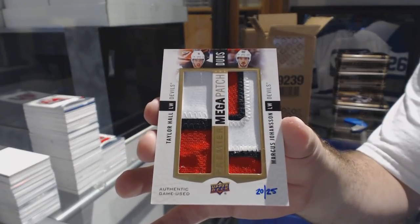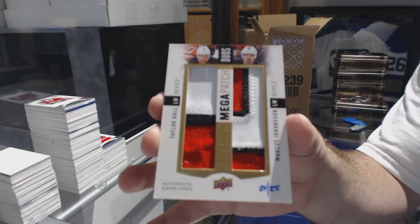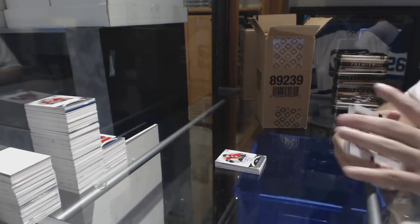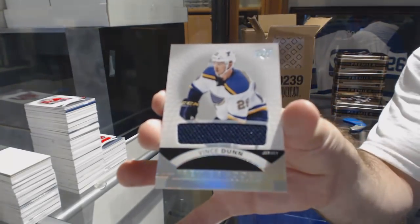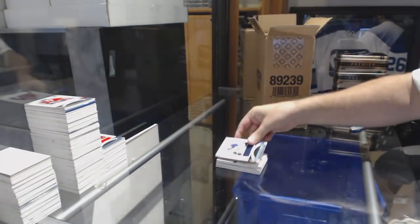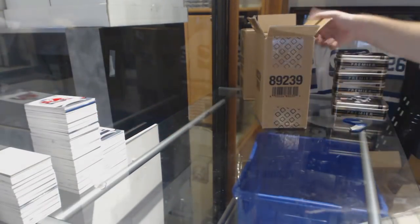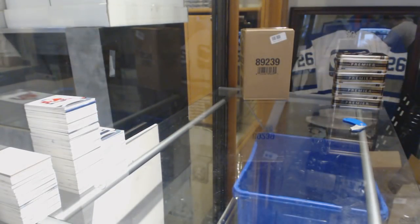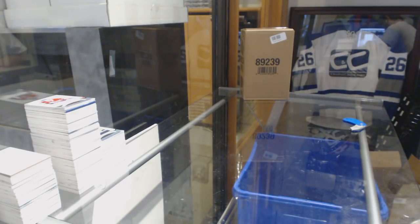Grant, I don't know if it was on purpose or not, but Ashley was very happy on the checklist where it showed Giroux and Connect Me on the Mega Patch. And we've got a Premier Rookie of Vince Dunn. She saw it on the checklist and literally was like, oh my god, I've got to have that card. And that's pretty much how she sounds, too.